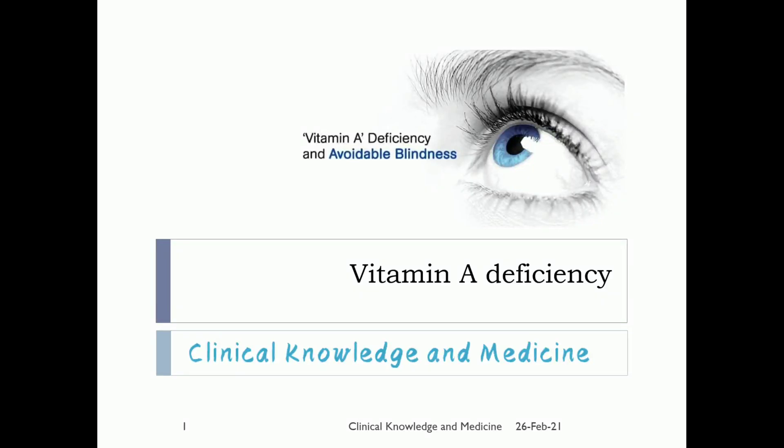Hello everyone, welcome to clinical knowledge and medicine. This video is about vitamin A deficiency. Vitamins and minerals are important for the growth and development of the body. Whenever there is deficiency of any of the vitamins, it leads to certain disorders. Vitamin A deficiency leads to night blindness and some other eye problems.